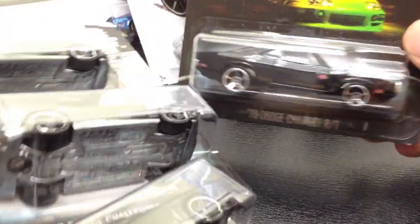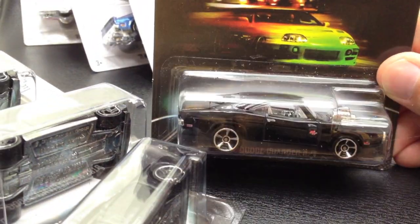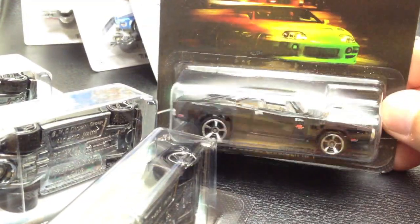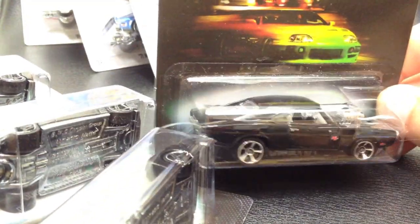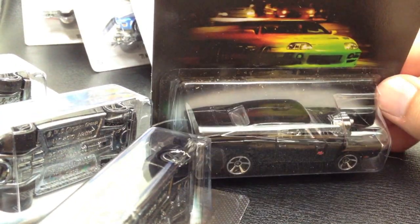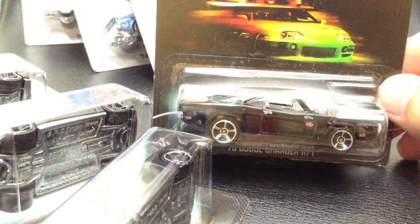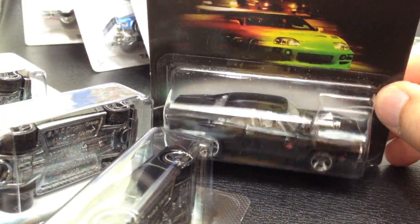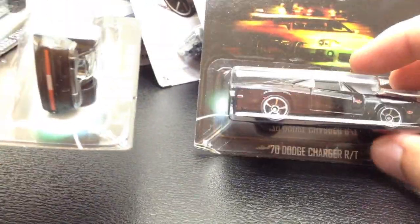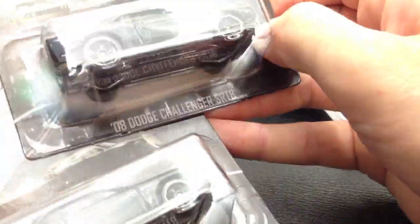I did find another stocking of the Fast and Furious end cap at a particular Walmart that's not quite as big as the other Walmarts, but it's still a super Walmart. I'd gone a few days ago and the end cap was totally empty. Went back today and there were quite a few cars in there — several of the Dodge Charger RTs and quite a few of the Hemis. I don't care for all of the cars in the set, so I'm not picking them all up, and I did not find the elusive Mustang.